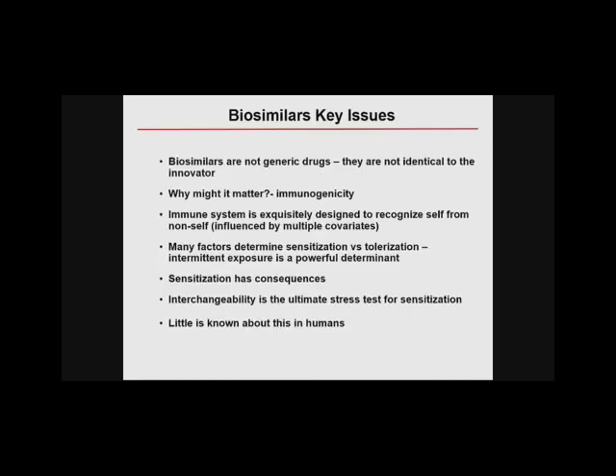The immune system has developed over millions of years to differentiate self from non-self, and it is very good at it. But it is influenced — whether you're sensitized or tolerized — by many covariates, and we have to think about those covariates in the clinical context. Sensitization has consequences, and gastroenterologists know this well: when we first got our first biologic, within about a year we recognized a huge problem with sensitization due to how we were administering infliximab as a solo agent intermittently. The concept of interchangeability or non-medical switching is the crux issue from a clinical perspective, and little is known about that in humans.